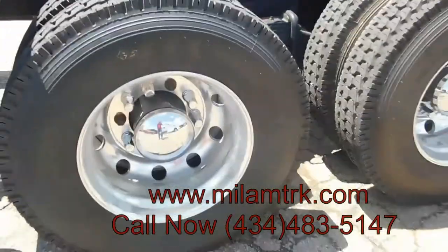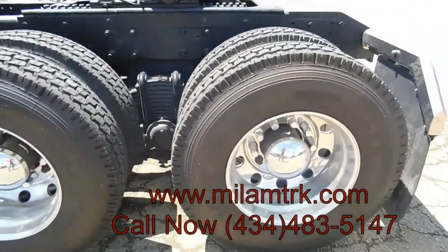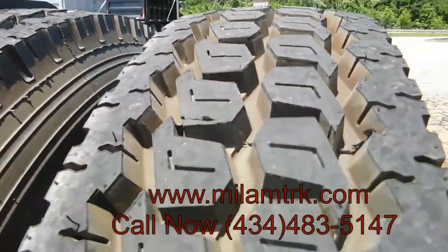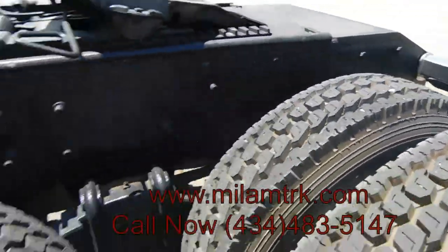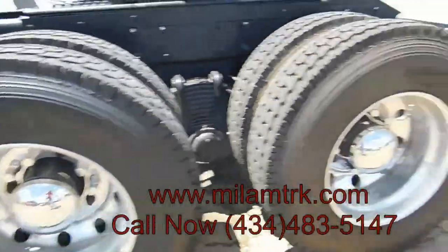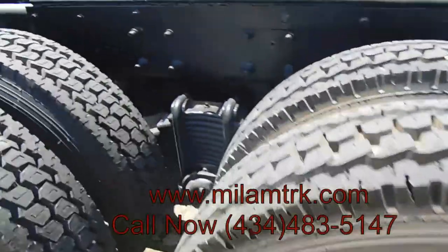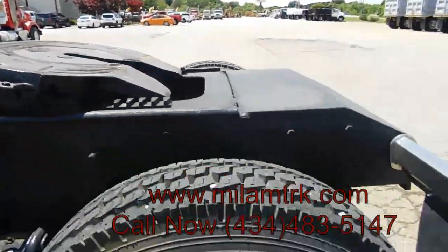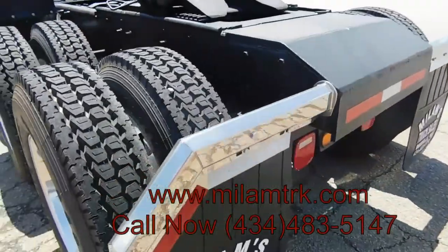Brand new tires right here, y'all. Along with the alloys right here. If you want to look sharp going down the road, this is the way to go.